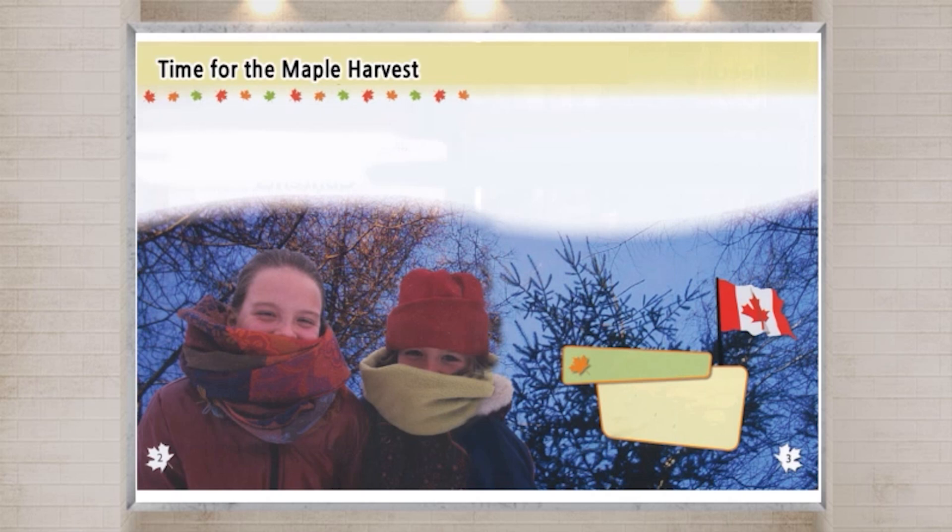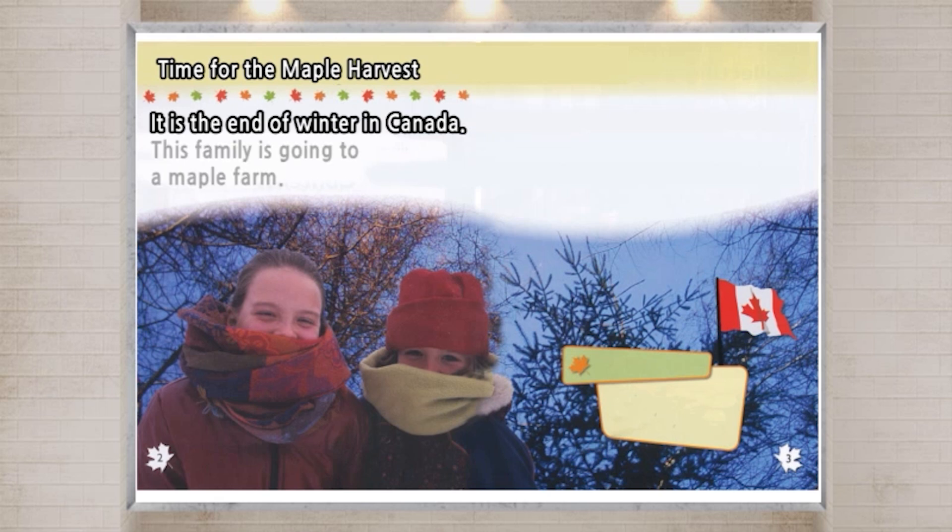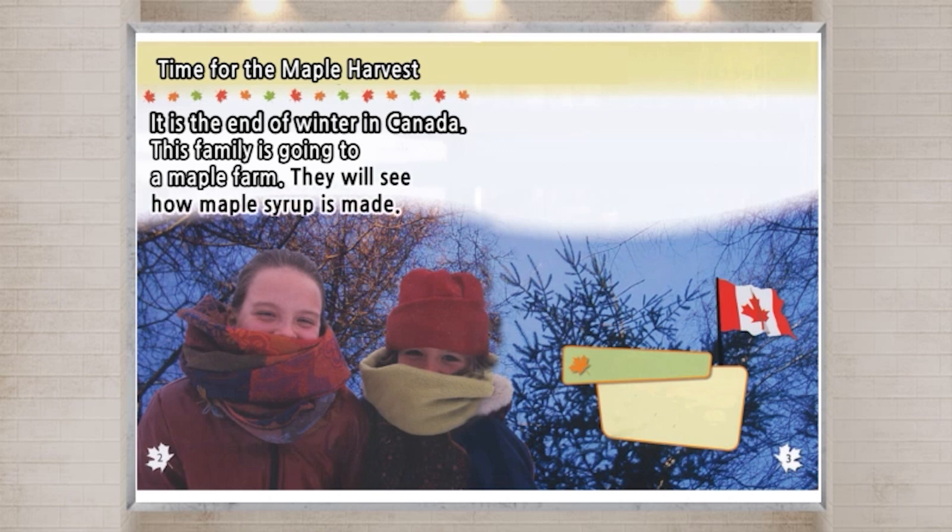Time for the maple harvest. It is the end of winter in Canada. This family is going to a maple farm. They will see how maple syrup is made.